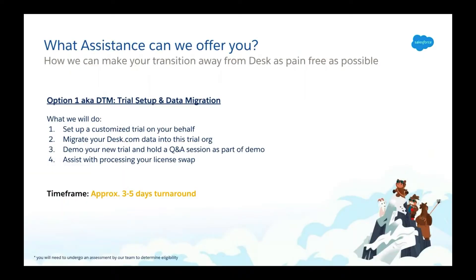First we have the DTM package. By availing of this, the Desk.com team will set up a customized trial on your behalf and also migrate all of your Desk data into Service Cloud for you. Once the migration is complete, we will send you an email to log into your new trial. During the process, we will also assist you with your license swap over with your account representative. The timeframe for completing a DTM package is between three to five business days. Timeframes will depend on such factors as migration complexity and scheduling of our demo meeting.